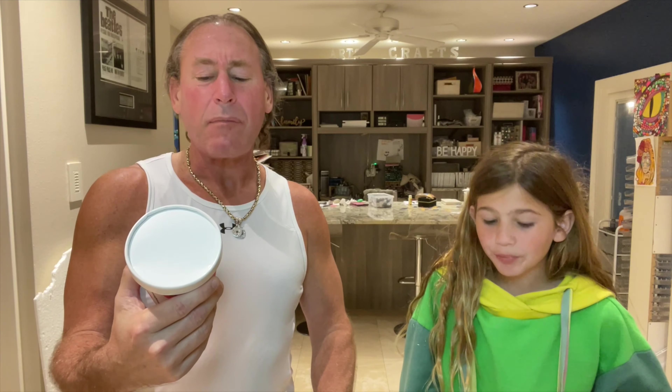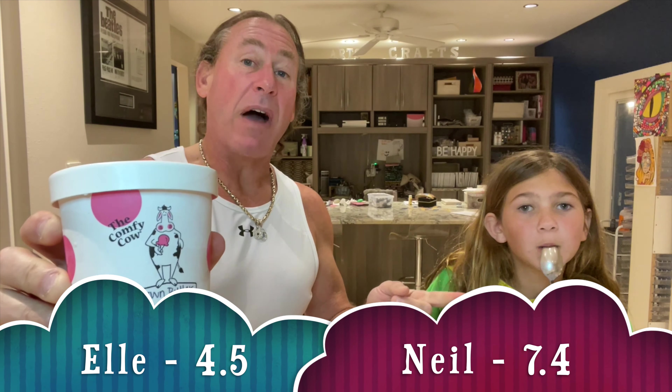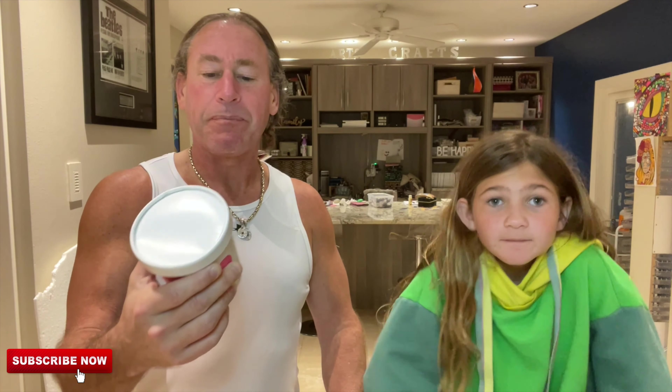Here we go, our first opening — I'm gonna open it up. Look at that! That looks pretty good actually, that's really creamy looking. It's Brown Butter Peanut Brittle. I'm gonna take a first bite — look, it's soft. Okay, that's pretty good right? I got peanut butter on it.